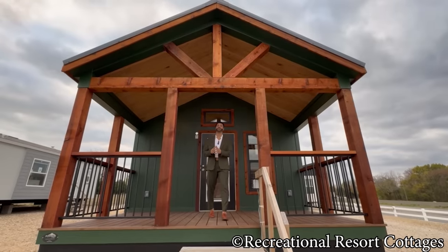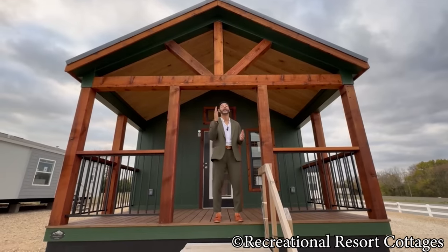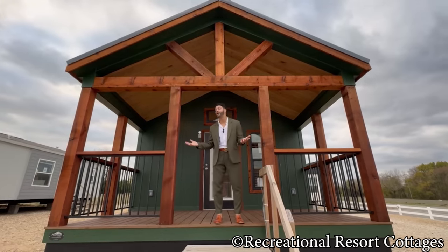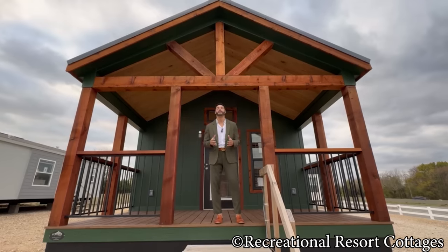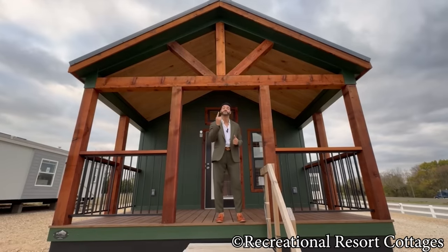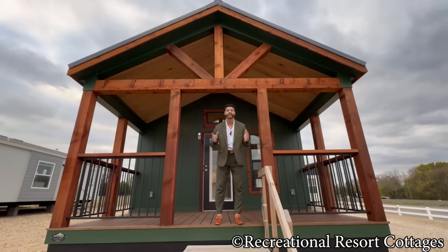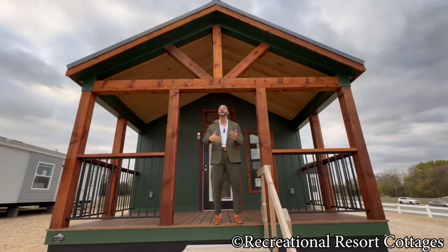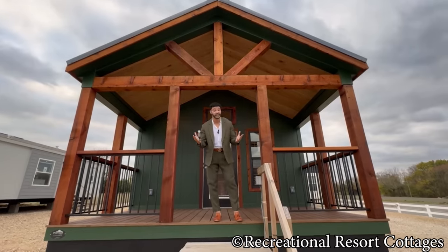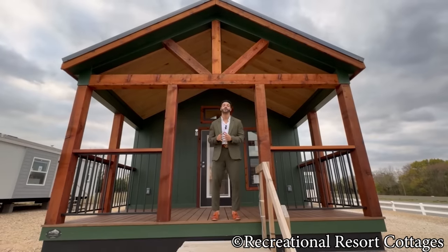I'm back again with a all new episode of Tiny Home Tuesday and I am back with a fan favorite floor plan by the name of the Tumbleweed. Unless you've been under a rock or not subscribed to our YouTube channel, you already know this floor plan. I brought it back today because you keep asking for it, and you asked for an exterior in green — so here we go with the Pine Palace.